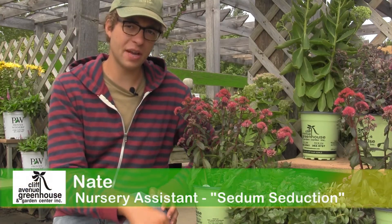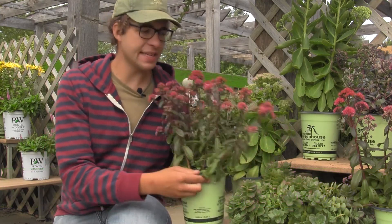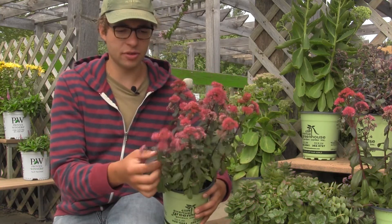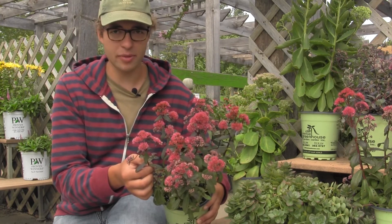Hey, it's Nate from Cliff Avenue Greenhouse. I want to tell you a little bit about this sedum stone crop here. It is a desert red sedum stone crop, but don't let the name fool you, because you can enjoy this beauty anywhere in the Midwest.